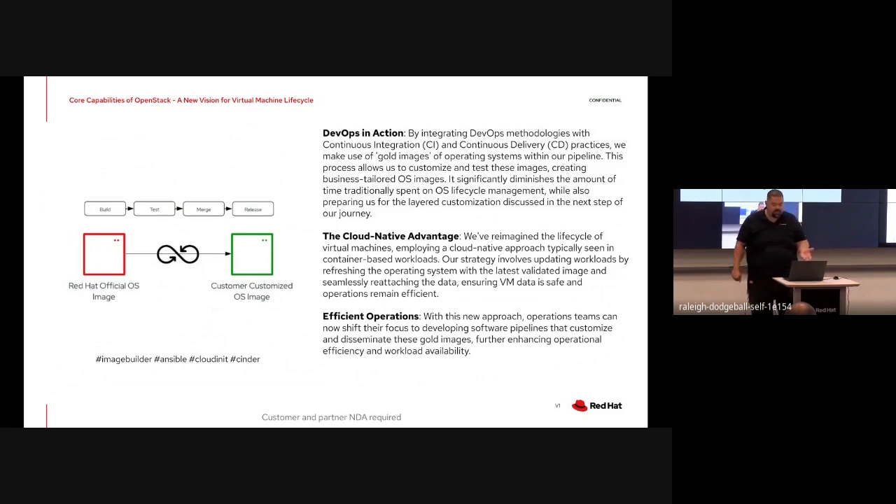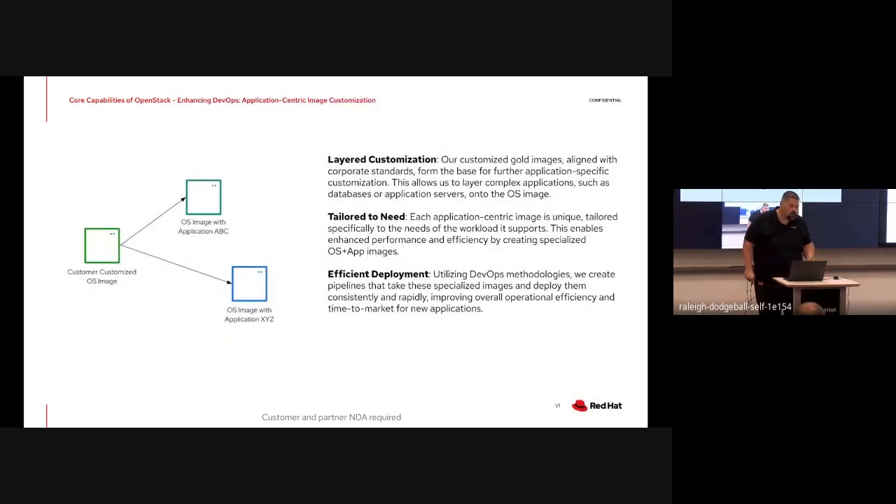When you talk about how that improves lifecycle - consider a workload leveraging this approach. When a new version of the OS comes out, the pipeline generates the latest customized image. When you go to patch or lifecycle that workload, you detach the data volumes being held by Ceph and then rehydrate the latest version of the customized image, using cloud-init to punch the identity back into it. That sounds familiar because it's what we do with containers - the data mounts are separate and the images are immutable. Cloud is letting me take the lessons learned from containerization and apply them to traditional workloads.